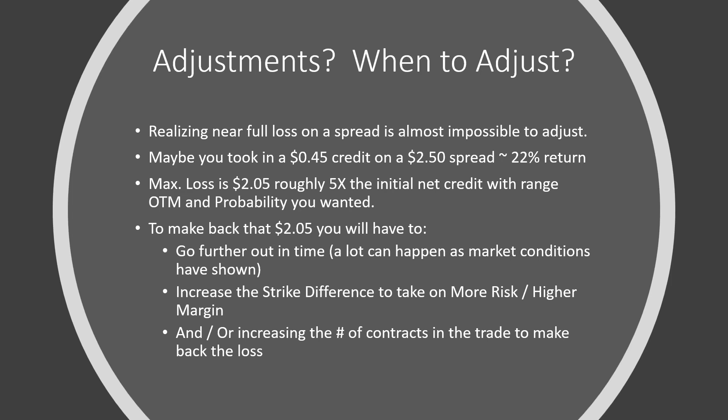That's close to five times the initial net credit. To make back that $2.05 loss, you're going to have to go further out in time — 90, 120, or 180 days. You're also going to have to increase the strike difference to try to get that monetary value back. I can't do a two-point spread and expect to get a $2.05 net credit. So I'm going to have to go to a five, likely a 10, maybe a 15-point spread, which increases the margin and the maximum risk if the stock continues to move against you.